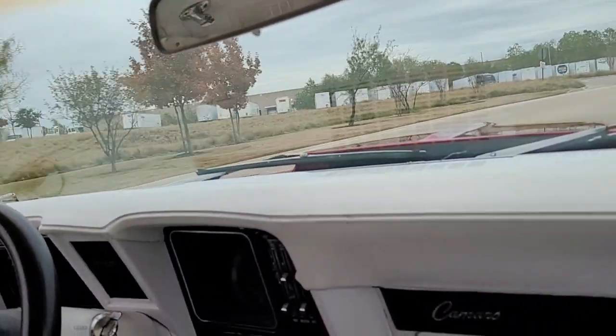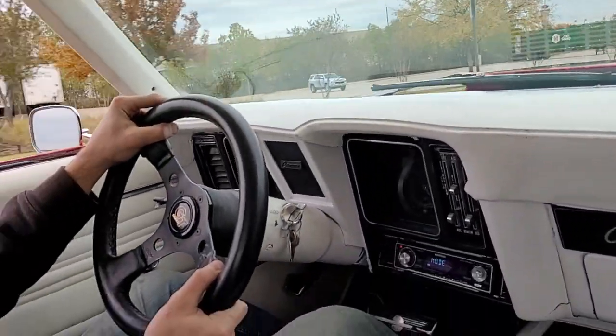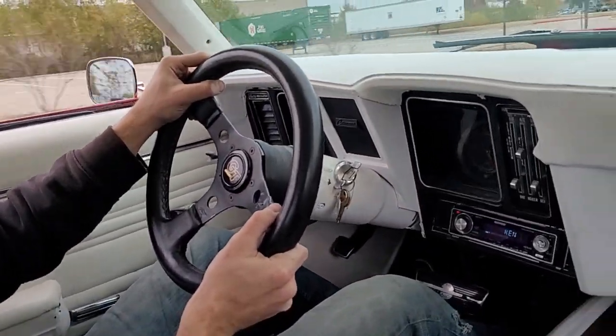You can probably hear just how smooth the transmission drops down into gear — no stuttering through the car. Steering is direct too, especially with the smaller steering wheel.